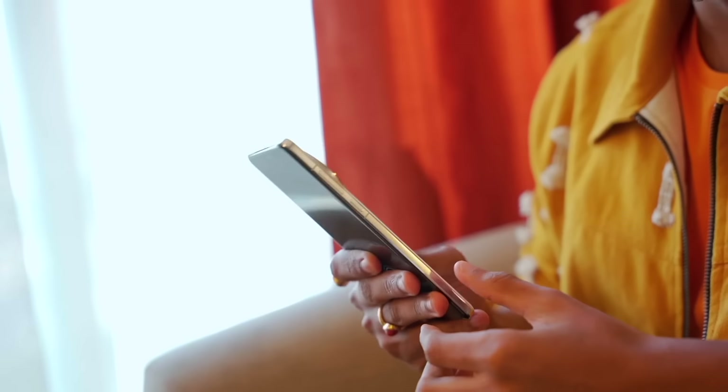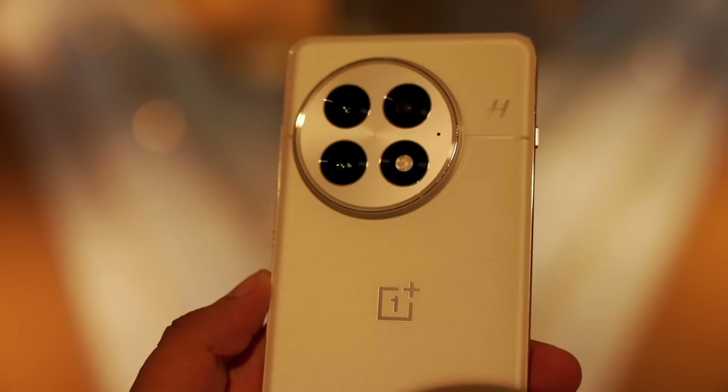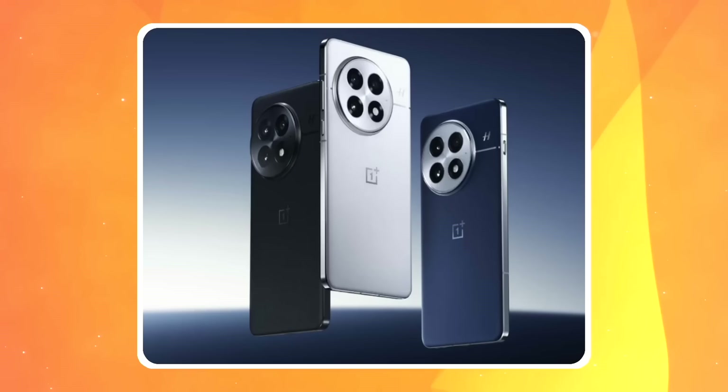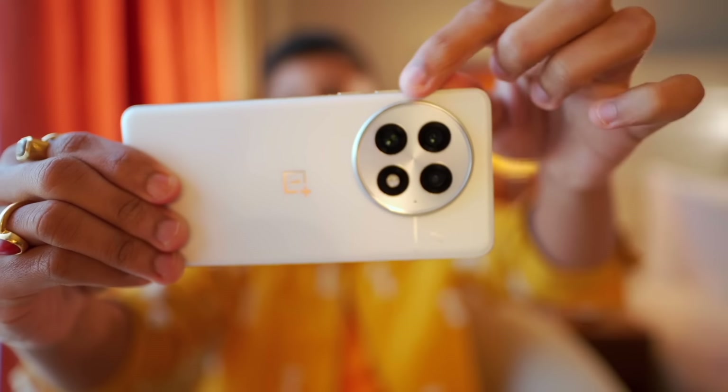Today we have the best thing I've noticed. We have a white color with a matte finish — it has glass on the back. But it has three variants: black and blue, and a very different type of vegan leather. In this design, I've noticed the best thing.